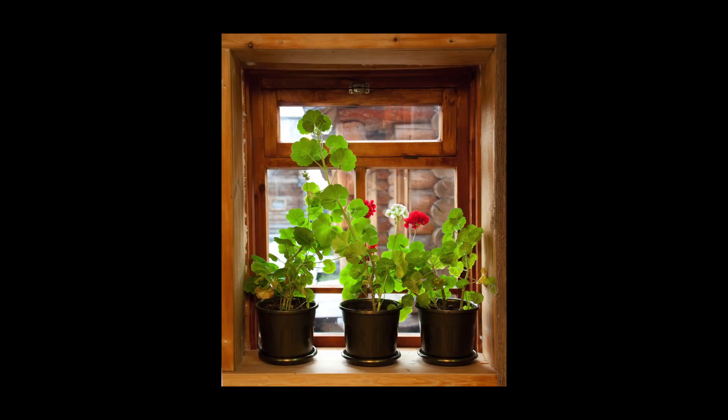Be creative. An indoor growing space can make a beautiful, natural addition to your interior design.